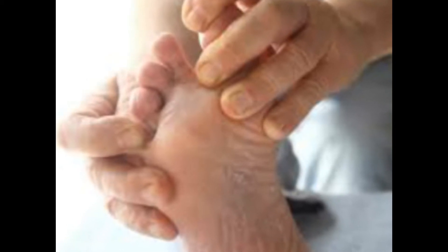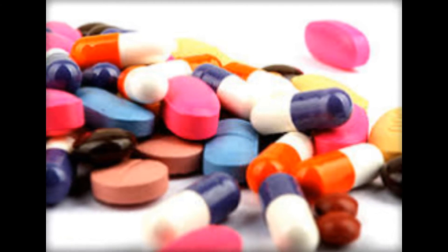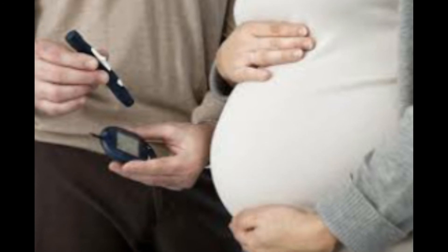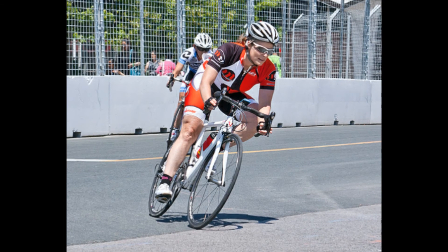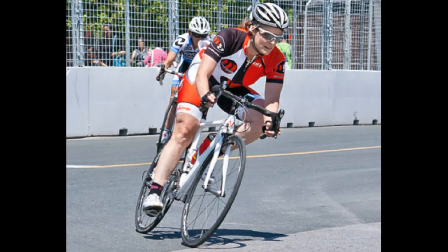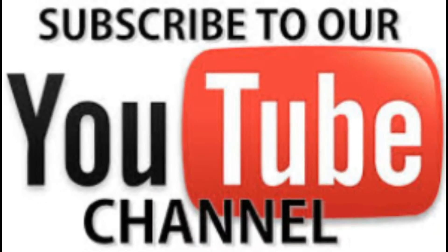Keep in mind that diabetic treatment is a lifelong commitment of blood sugar monitoring, healthy eating, regular exercise, and diabetes medications or insulin therapy. Consult your doctor if you have questions or concerns about your diabetes treatment plan. Cycling is one of the modest exercises and can motivate you to practice every day. Similarly, swimming is an area where you can find different types of aerobic exercise.